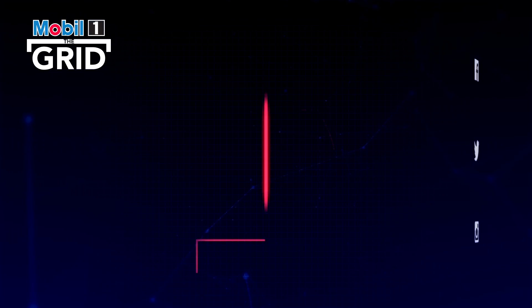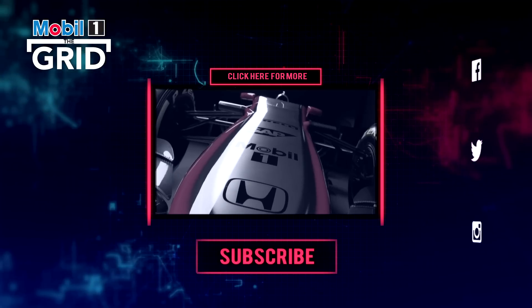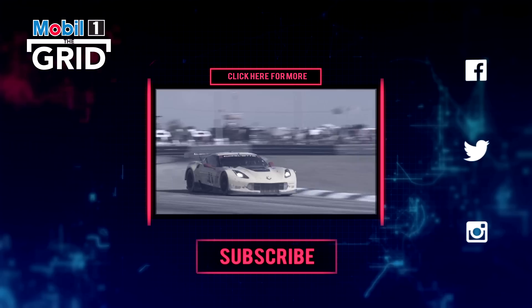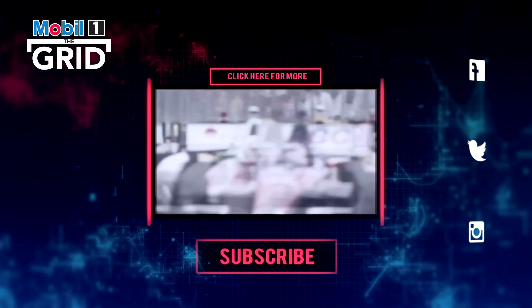Thank you for joining us on the visit of the indoor testing department of Pirelli. We'll see you next time.